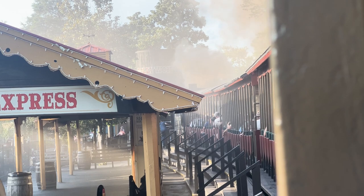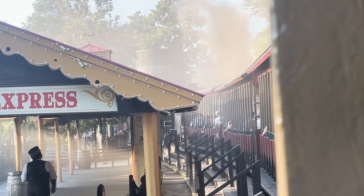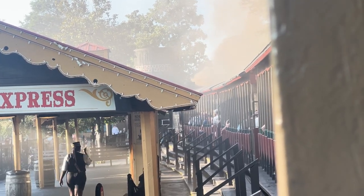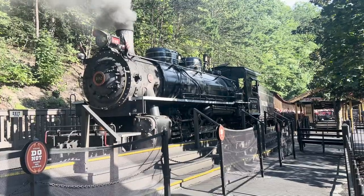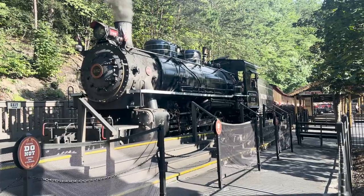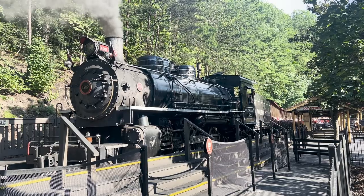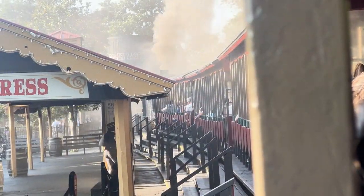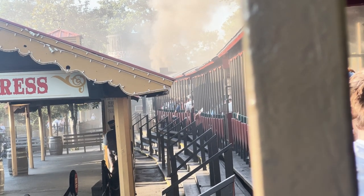As we get ready to depart, please remember to remain seated at all times. This includes small children, as they are not permitted to stand on your lap, on the seat, or on the floor. If you have small children in your group, please have them sit in the center portion of your seat with an adult on the outside edges. Also remember to keep all body parts inside the car at all times, and the use of tobacco products is not permitted during our trip.